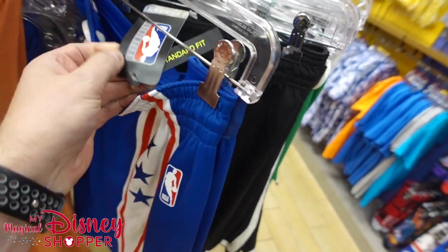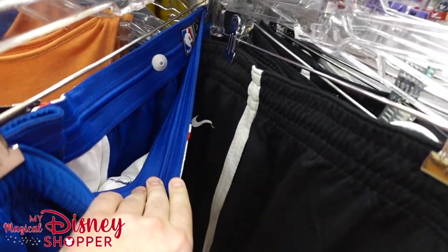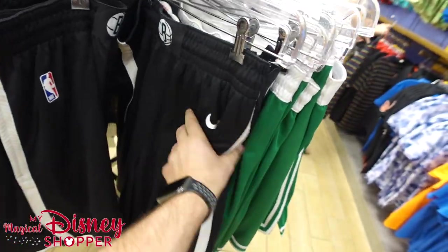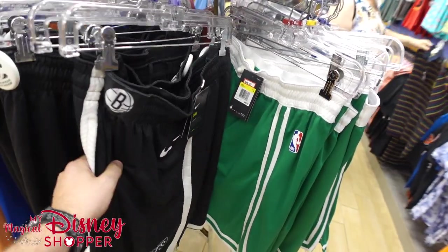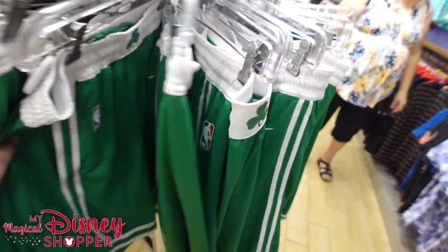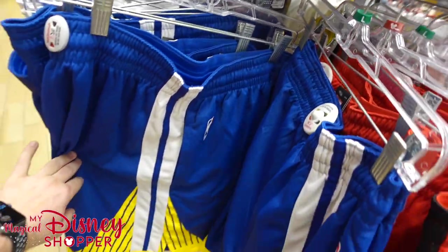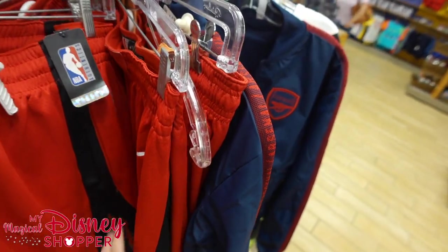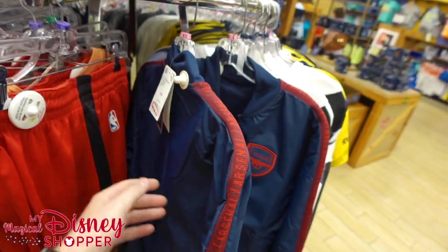The shorts are $48.99, were $80 — so very expensive shorts from the NBA experience. We've got Brooklyn Nets, 76ers, Boston Celtics, Golden State Warriors, and Houston Rockets. And then we have another Arsenal windbreaker for $38.99, originally around $94 in the park.